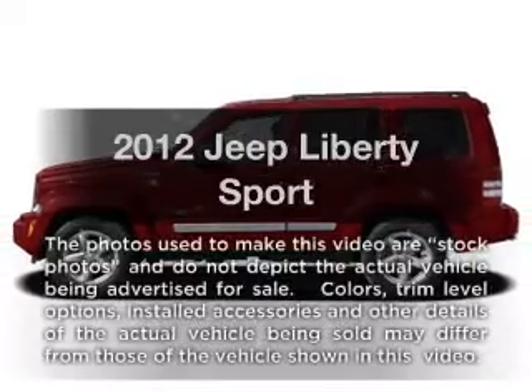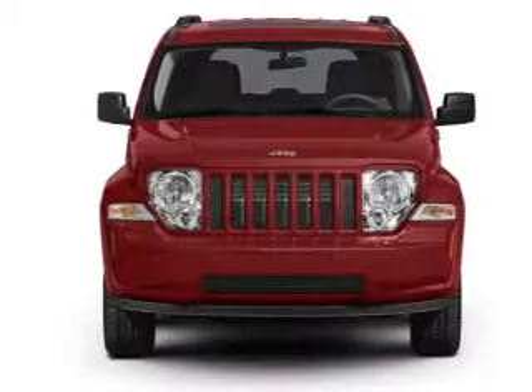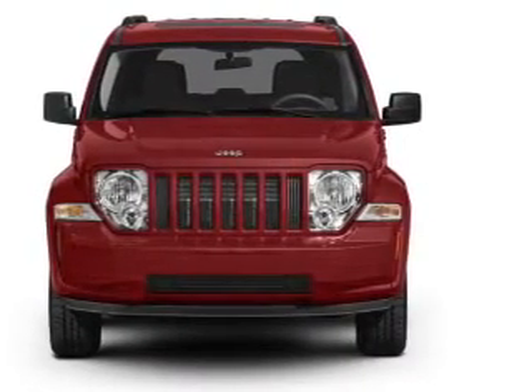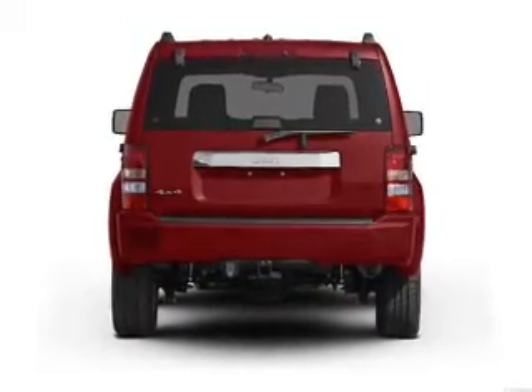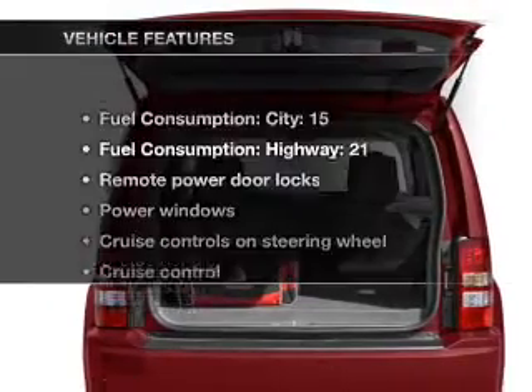Presenting the 2012 Jeep Liberty. If you're looking for a first rate auto, this one could be yours today. With a solid 6 cylinder engine connected to a smooth shifting automatic transmission, stand out from the crowd with premium wheels. Brake safely with the anti-lock braking system. Let the outside in with a built-in sunroof.